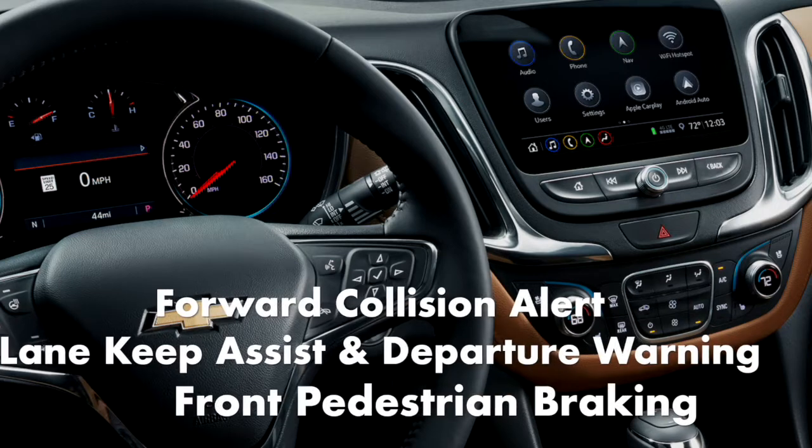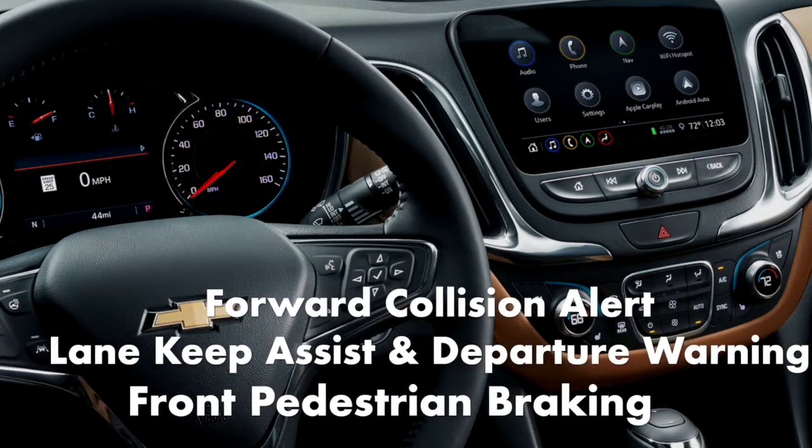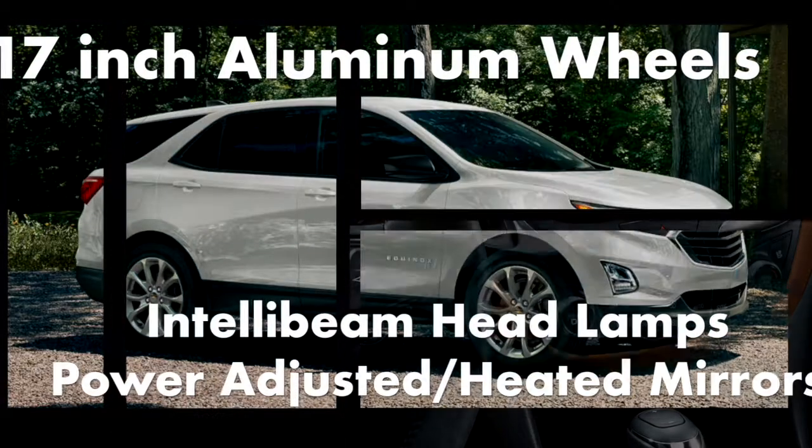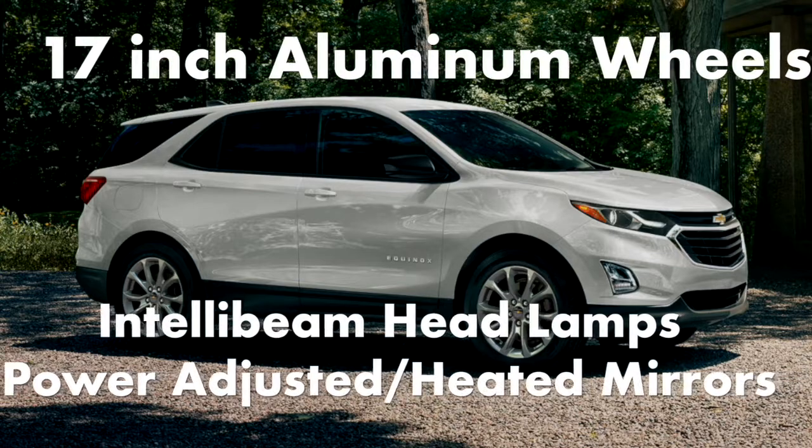Forward collision assist alert, lane keep assist with lane departure warning, front pedestrian braking, 17-inch aluminum wheels, IntelliBeam headlamps, and power-adjusted and heated outside mirrors are also included.